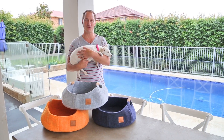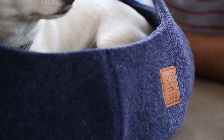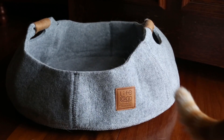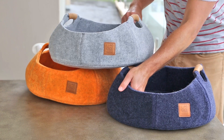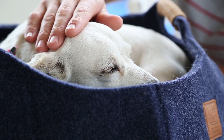Pet baskets have never been more fun, vibrant and practical. Life App has reinvented pet bedding for cats and small dogs with cute and trendy pet baskets that the whole family will love. The beautiful handmade designs and chic colors create a stylish yet practical addition to any home.